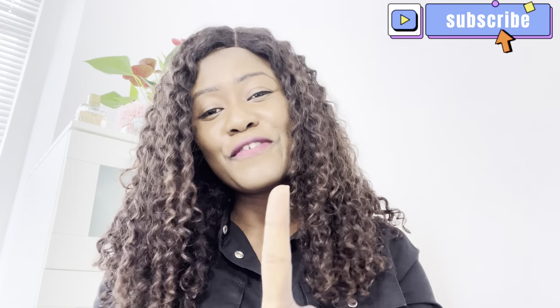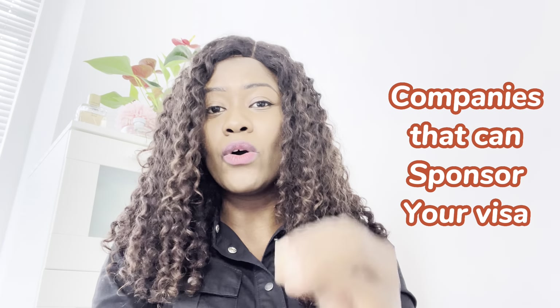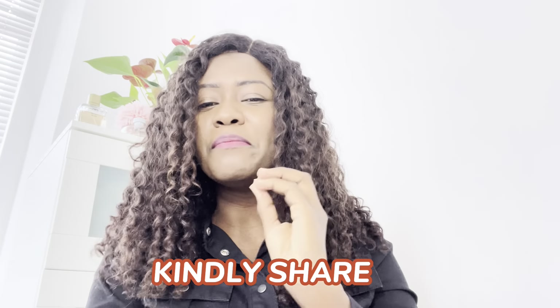Before we get into it, please make sure you hit the subscribe button, because on this channel I share a lot of useful information on studying abroad, working abroad, and generally information that would make your experience in the UK easier and fruitful. And if you know a friend, family member, co-worker, or colleague who would find this information useful, please share it with them.